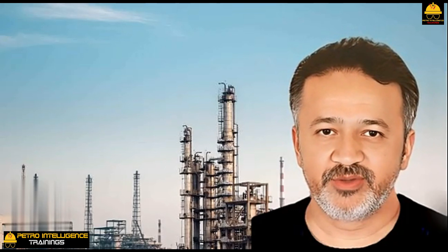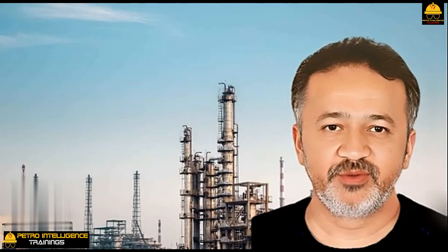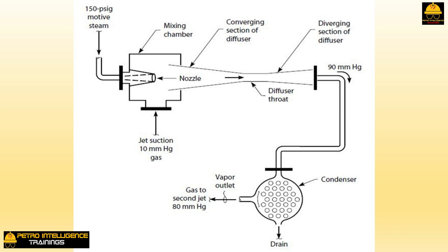The converging diverging steam jet is rather like a two-stage compressor but with no moving parts. High-pressure motive steam enters through a steam nozzle. As the steam flows through this nozzle, its velocity greatly increases — but why? Where is the steam going in such a hurry?